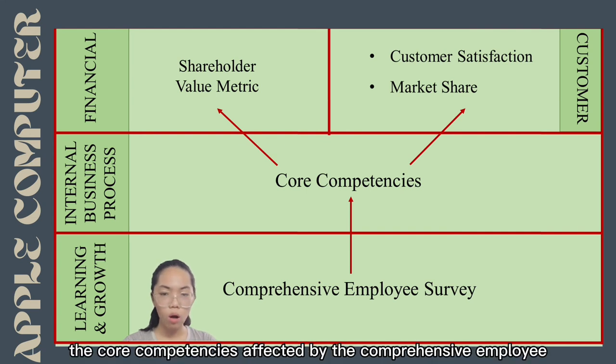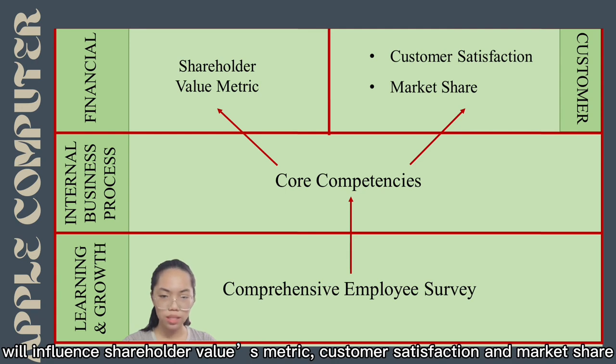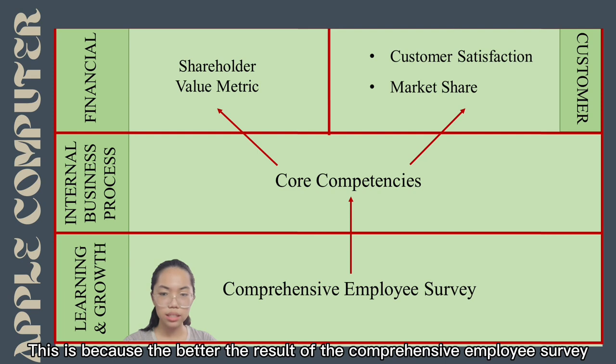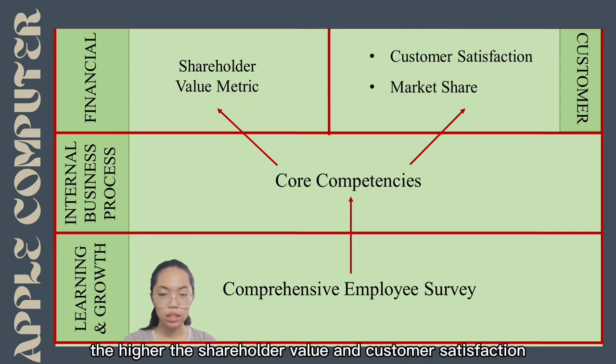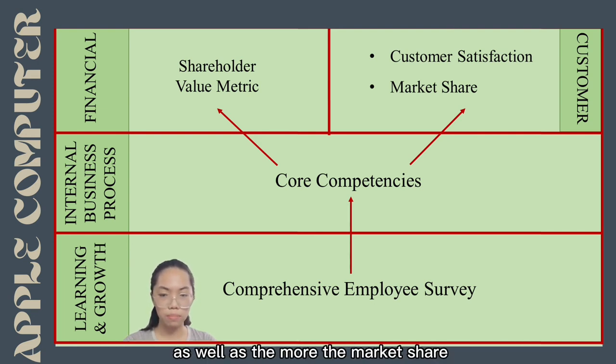In Apple Computer, core competency — influenced by comprehensive employee surveys — affects the shareholder metric, customer satisfaction, and market share. The better the result of the comprehensive employee survey, the greater the employee quality and core competency, leading to higher shareholder value, customer satisfaction, and greater market share.